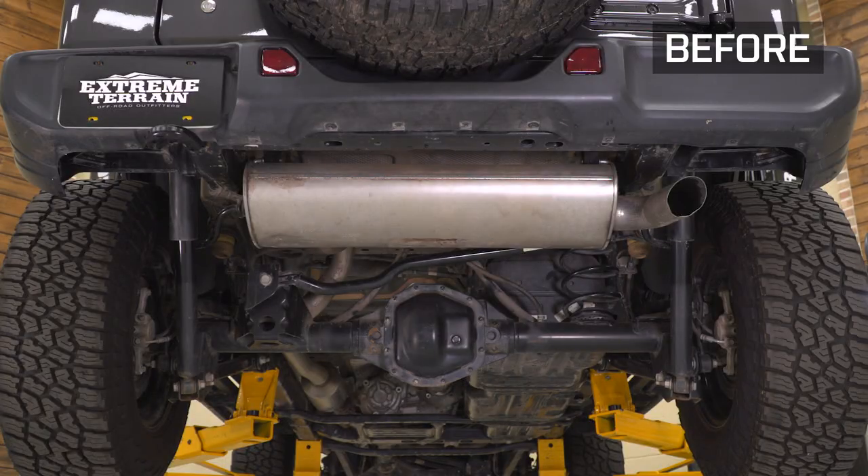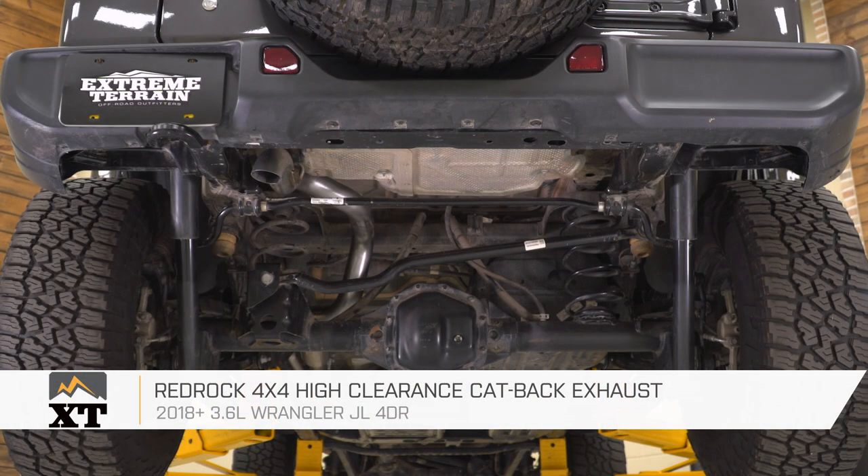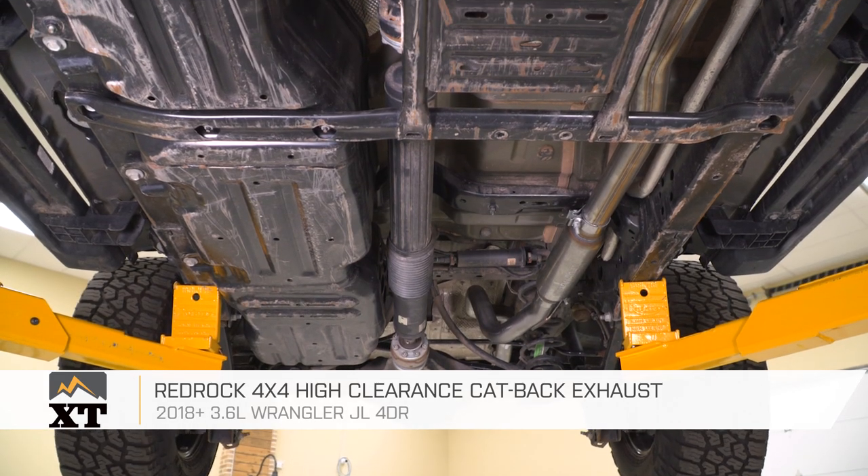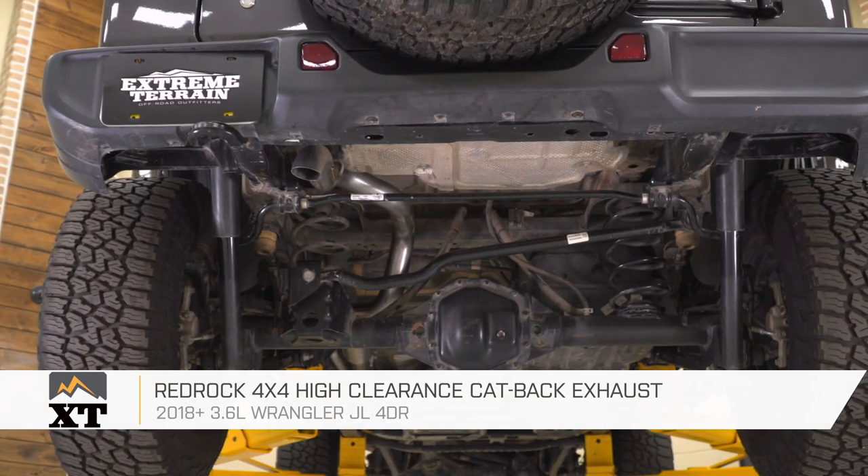Today we're checking out the RedRock 4x4 high-clearance cat-back exhaust system fitting all 2018 and newer four-door JL Wranglers with the 3.6-liter V6. If you are in search of an exhaust system that's going to drastically change the sound of your Wrangler while also providing better performance as well as better clearance for the trail, then this is going to be a great choice to look into.